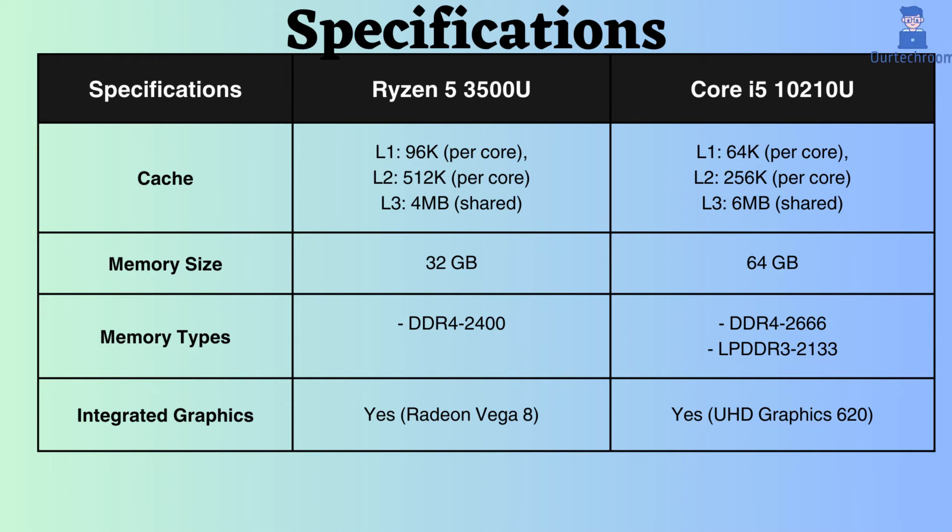The L1 and L2 cache of this Ryzen are greater than Intel, but the L3 cache of this Intel is greater than that of Ryzen. For gaming, where fast access to small amounts of data is crucial, AMD performs better. In contrast, for scientific computing, where L3 cache is important, Intel seems to be better than AMD.